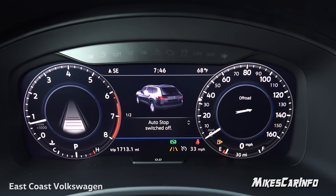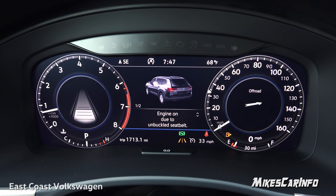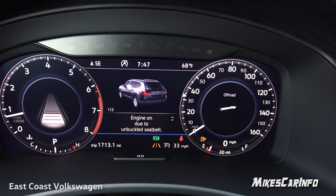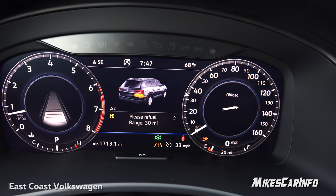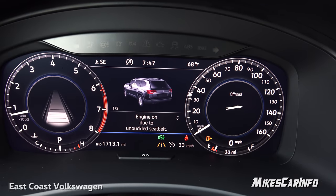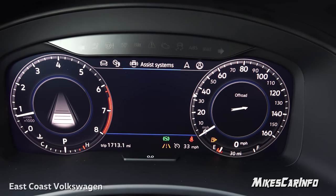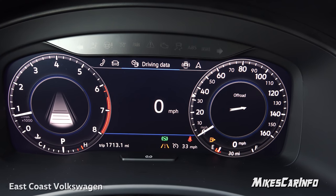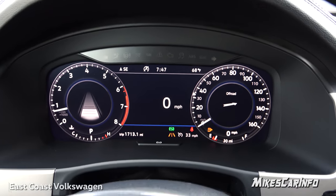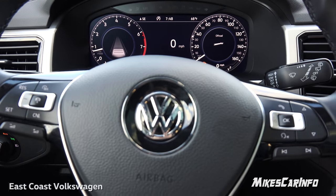If you turn the auto stop-start on, it still requires certain conditions before shutting off — for example, your seat belt must be fastened and other criteria need to be met. This screen shows the status of that feature. It also lets you know when you need to refuel, along with other vehicle status information. It then cycles back to your driving data, and you can rest on whichever tab you want and scroll down for more detail. The screen is fully customizable — that's a quick rundown of the digital cockpit here in the 2018 Volkswagen Atlas Premium trim.